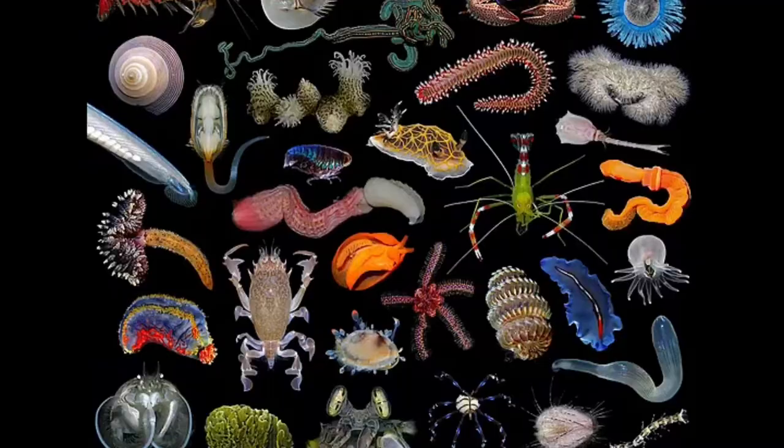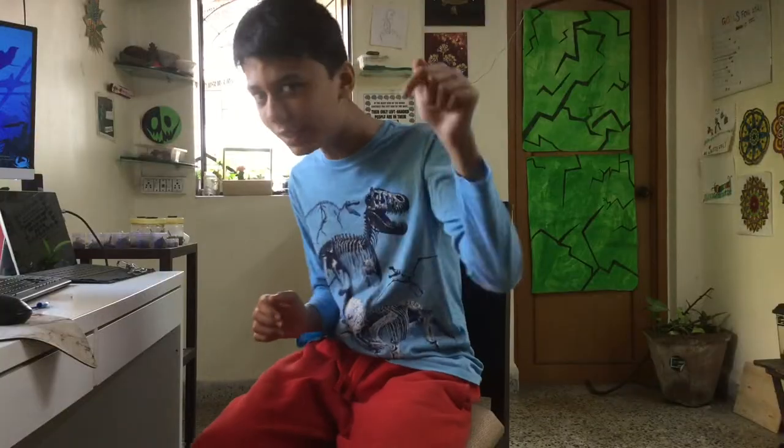Oceans are home to one of the most diverse ecosystems as well as a lot of invertebrate species. In this video, I shall be taking you through the biology of the top five ocean invertebrates.